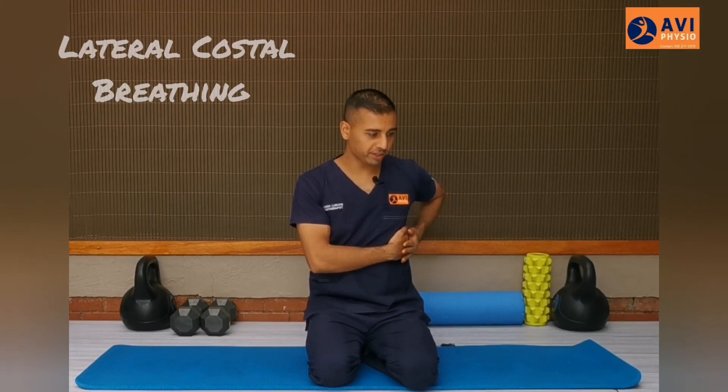The next technique is known as lateral costal breathing. Lateral means to the side and costal refers to your ribs. You can do this one side at a time. Place the opposite hand on the rib cage, somewhere towards the side of the body. The same principles apply: when you're breathing in, you want to feel the rib cage expand, and when you're breathing out, you want to feel it contract. If you're having difficulty in a seated position, please try this lying on your side or even on your back. Take a deep breath in and out slowly. Repeat that three to five times, then switch to the other side — and you can do that as often as you want in the day.